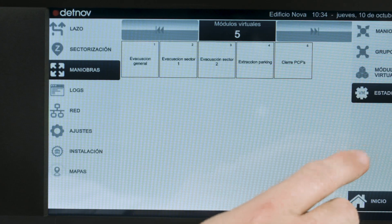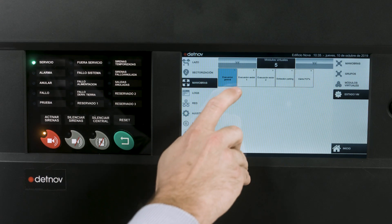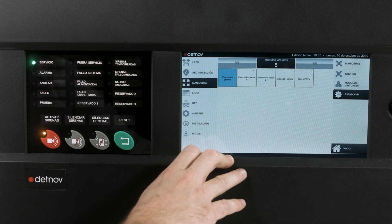Virtual relays are a new concept in Vesta, allowing complex maneuvers to be carried out through events, either with input devices or virtual events.